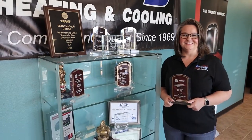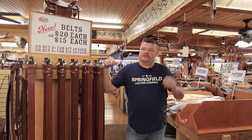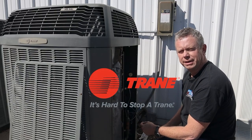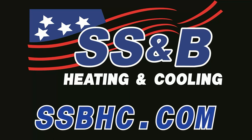SS&B means quality to me. Proud to be a trained comfort specialist. SS&B means value to me. SS&B means service to me — ask about our Comfort Club Maintenance Plan. SS&B means comfort for us. Find out what SS&B can mean to you by going to SSBHC.com.